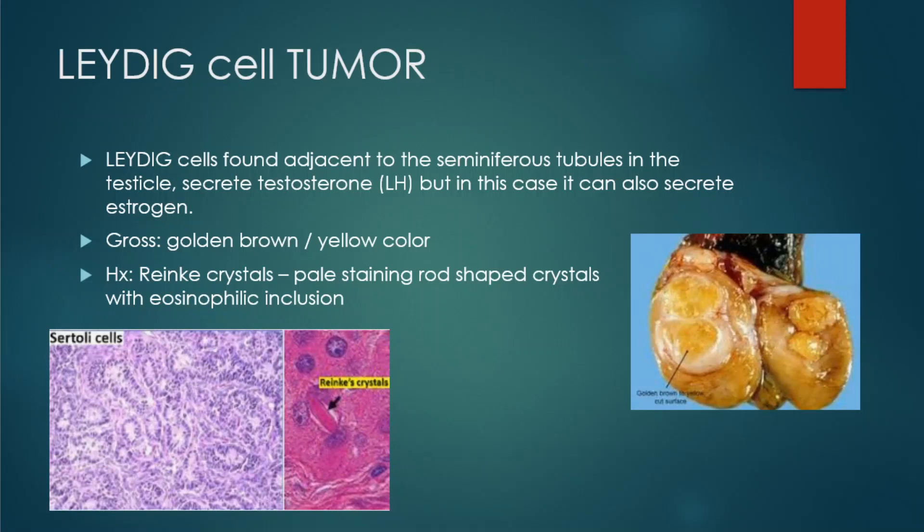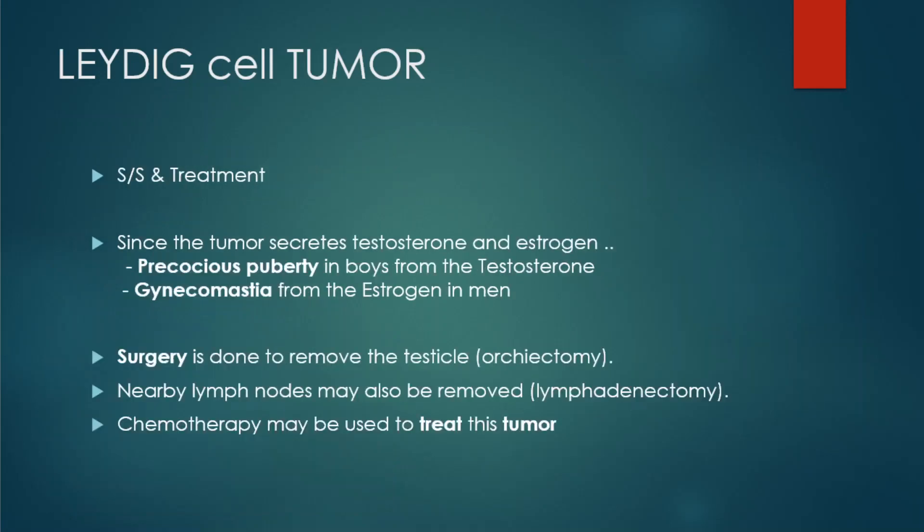Reinke crystals are pale-staining, rod-shaped crystals that have eosinophilic (red color) inclusions. Looking at the image, we can see that the Sertoli cells are more like tubules, and the Reinke crystals in the image to the right have that red rod-like inclusion.